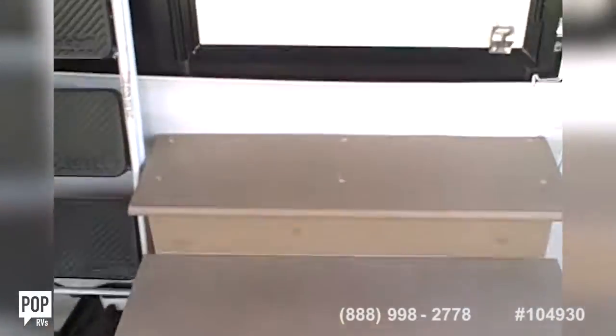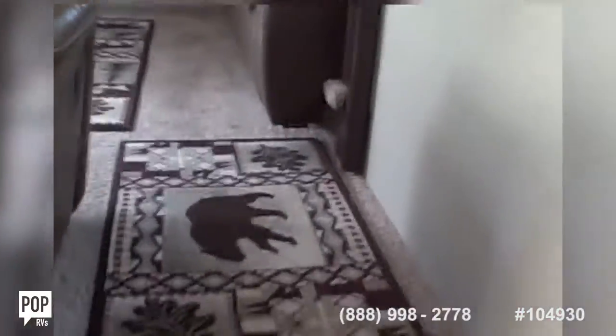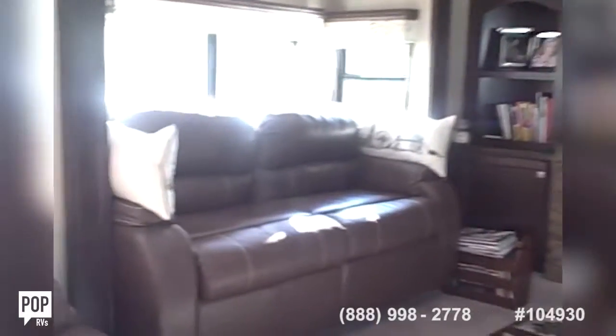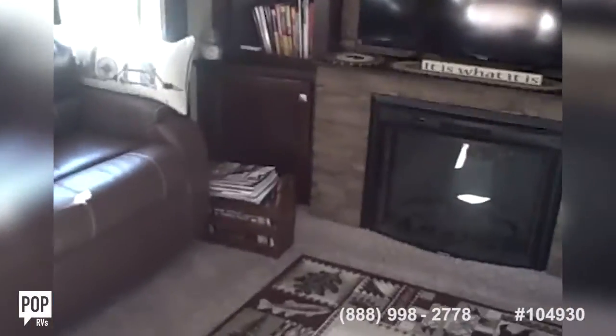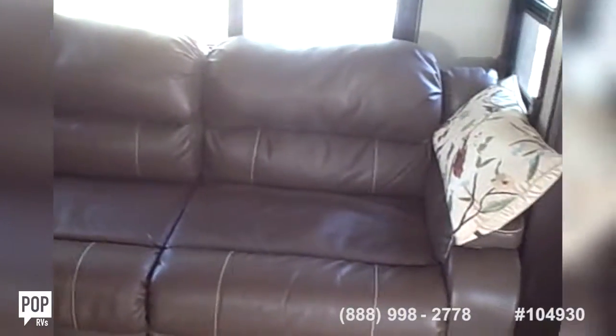We've got these wooden steps that they built to come up, a full size entry door with a screen door on the inside and blinds. When you come in, you go up these two stairs to the right and you've got this big living room. This is a real highlight of this unit. You've got two — actually three — love seats, a big flat screen TV, fireplace, and a stereo. It's a real nice area to spend with friends watching TV.